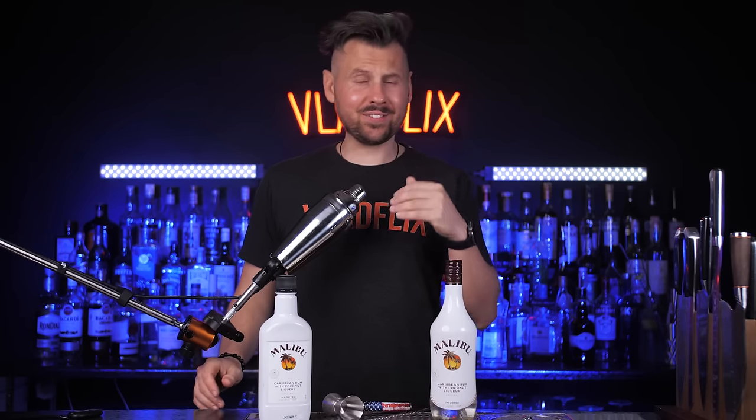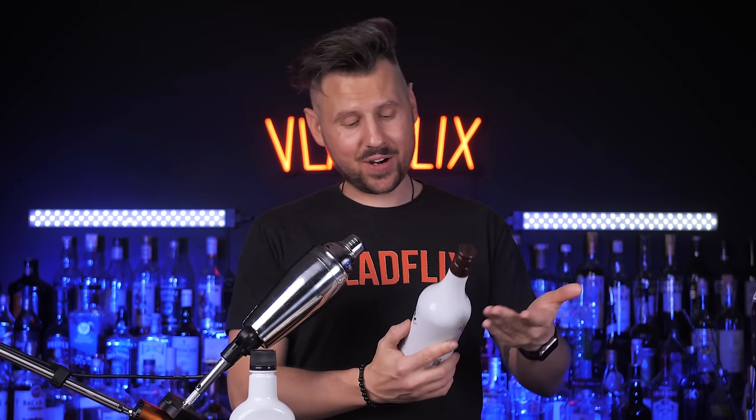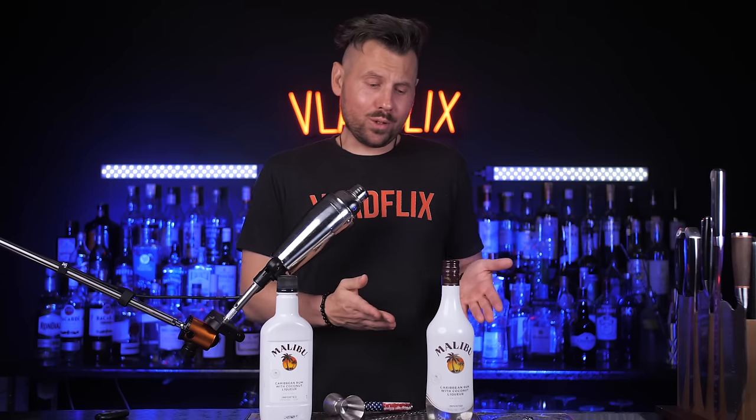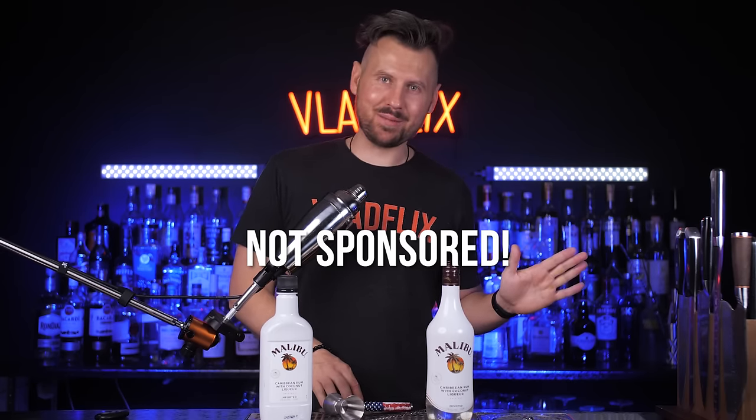Welcome back! Hope you're ready for an evening of Malibu swill. As the original slogan says, it comes from paradise and tastes like heaven. Well, this one came from the store and is not sponsored by Malibu.